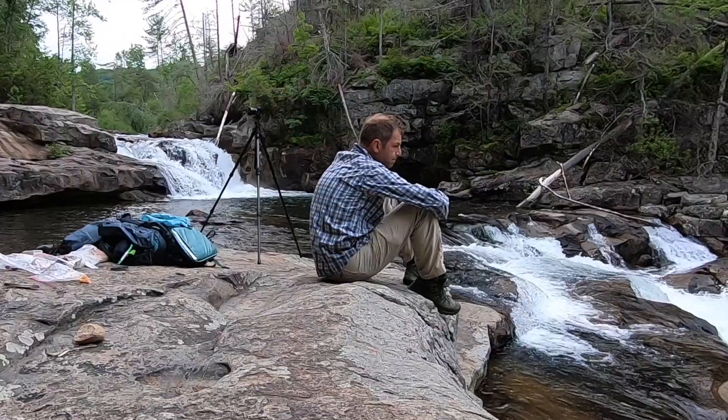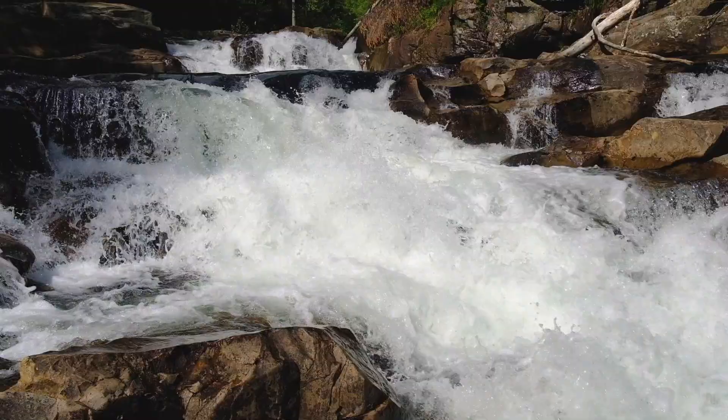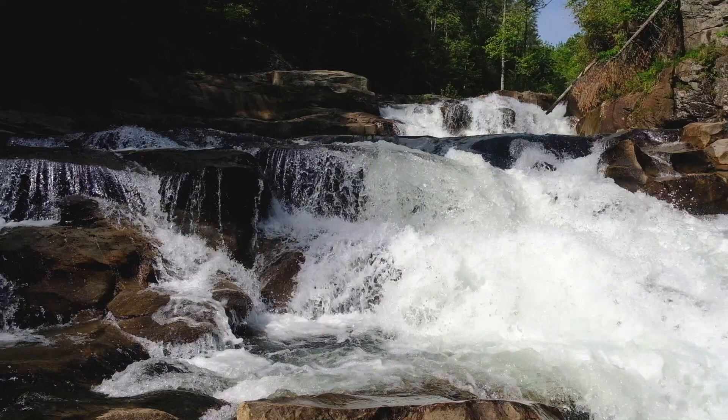There was also an image I'd taken of the upper cascade where I talked about the composition and what I liked. So instead of that, I've switched to the studio and I'll go through this picture with you on the computer instead.